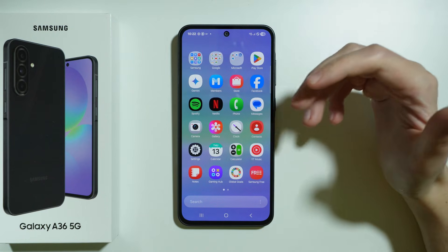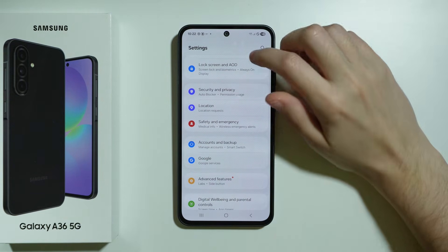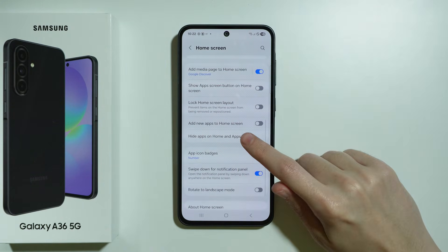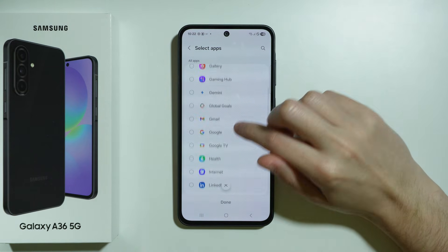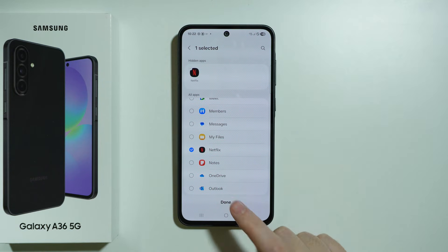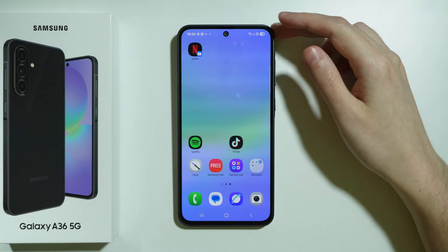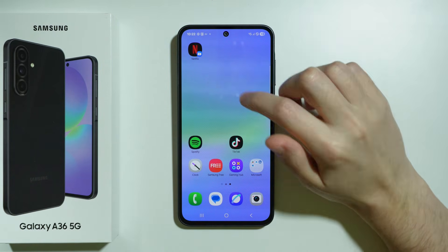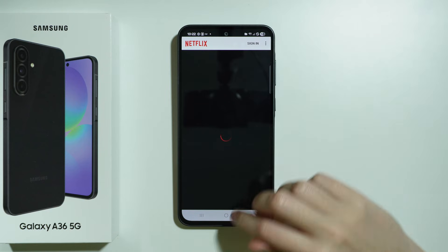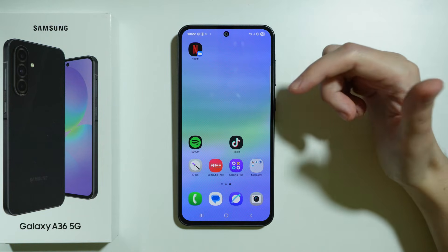There is something we can do to at least hide the original app. Go to Settings, back to the main page, then go to Home Screen. Scroll down and find Hide Apps on Home and Apps Screens. Choose Netflix and press Done. Now the unprotected Netflix app is gone from the home screen and the app drawer, while the Netflix from the Secure Folder is still accessible.